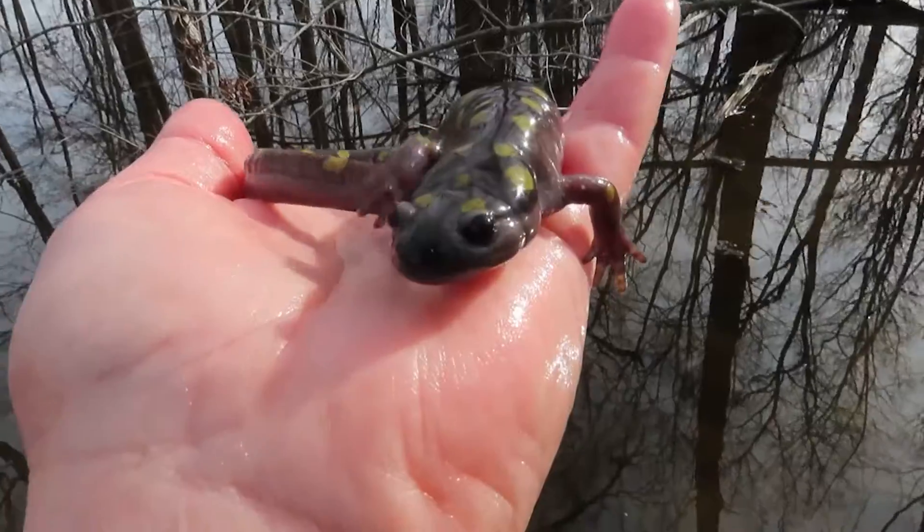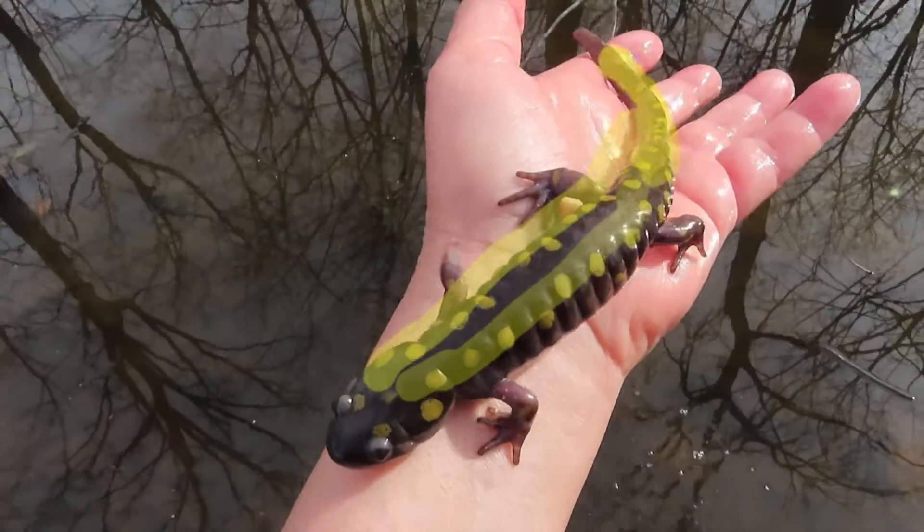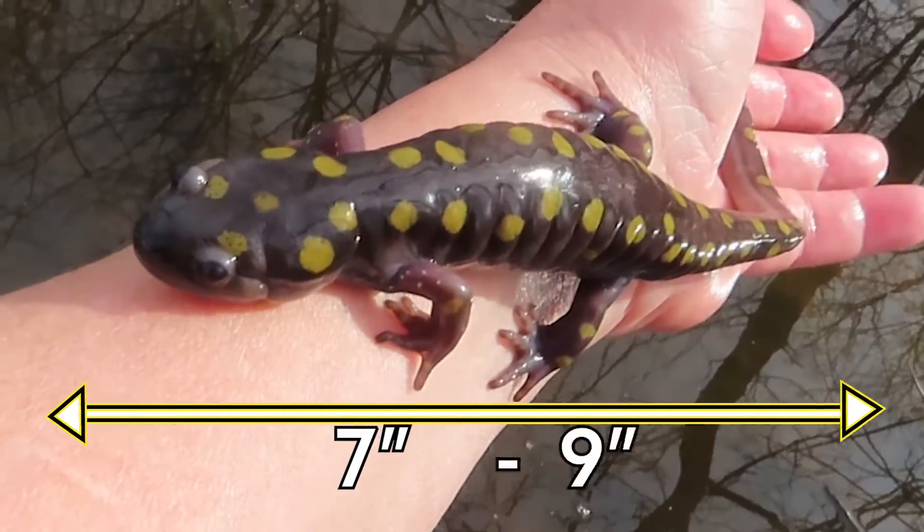You can see how they got their name. They have two irregular rows of yellow spots that extend from their head to their tail. On average, they're about seven inches long but can reach lengths up to nine inches.